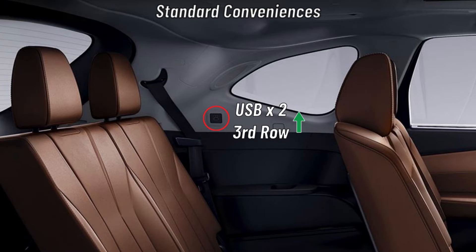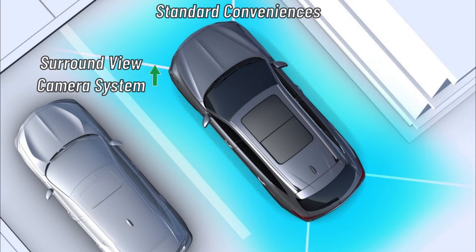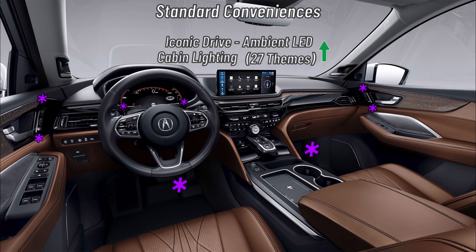Additional standard conveniences include a 10.5-inch head-up display for the driver, two additional USB ports in the third row for a total of eight, a surround view camera system, and the Advance receives the top-of-the-line Iconic Drive Ambient LED cabin lighting with 27 color themes for the door accent, first row footwells, instrument panel, console, and door pocket.